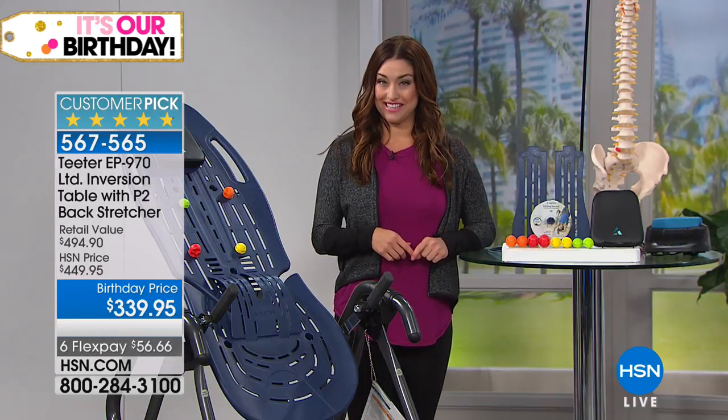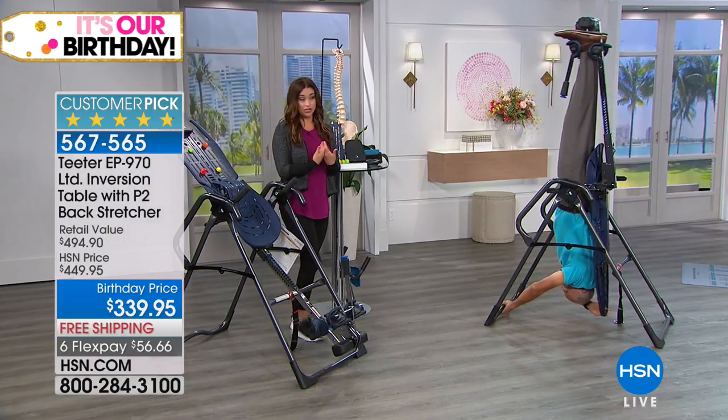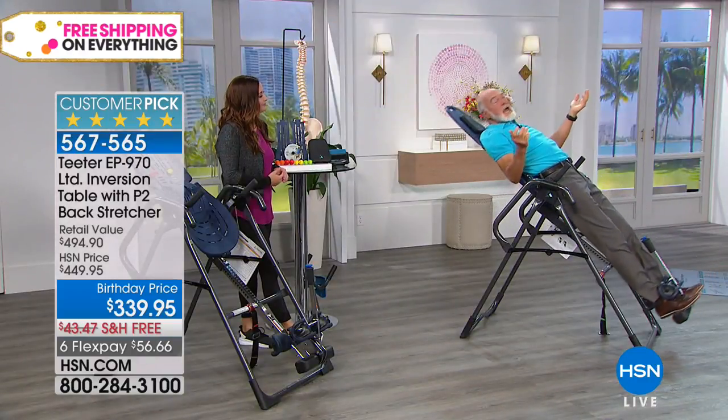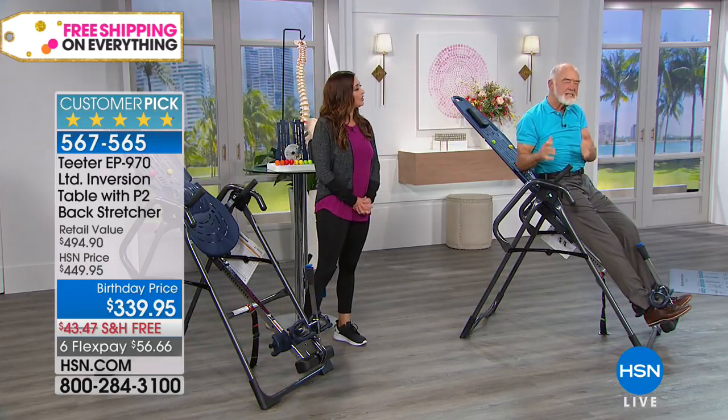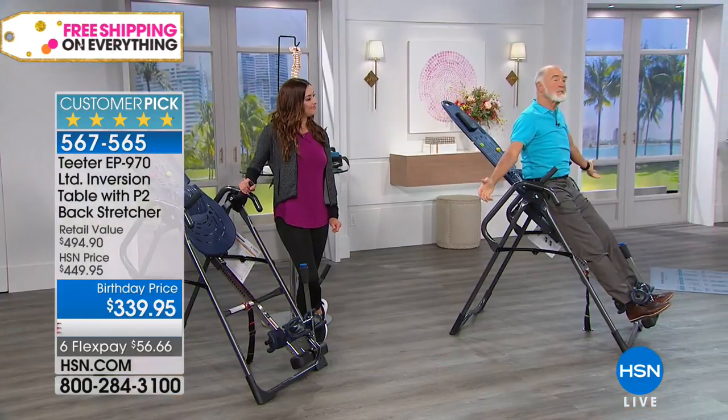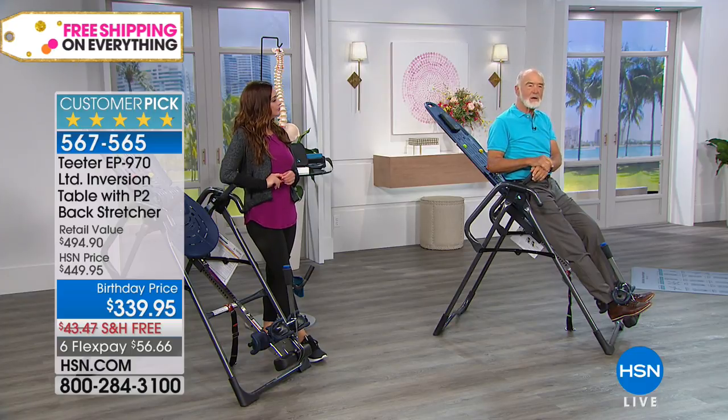Let me introduce Roger Teeter, who created this amazing inversion table out of need. He says: 'I wrecked my back about 40 years ago, and on worst days I actually couldn't get out of bed — I had to roll onto the floor, crawl hands and knees into the shower, and get hot water on my back before I could stand up. That went on over a five-year period. I tried everything. Nothing really worked until I found inversion. By doing it on a regular basis, I've been virtually pain-free for 37 years.'